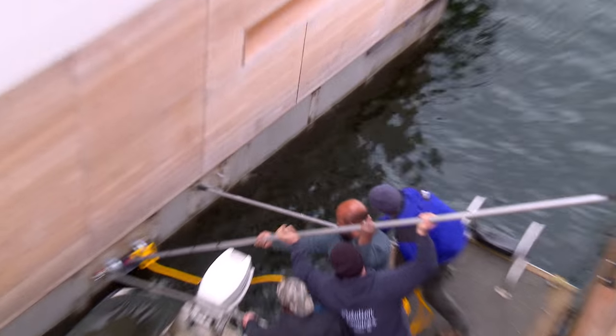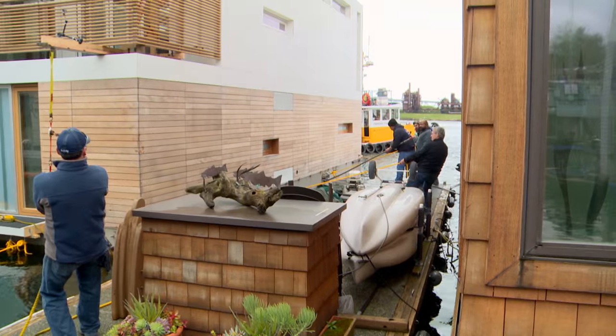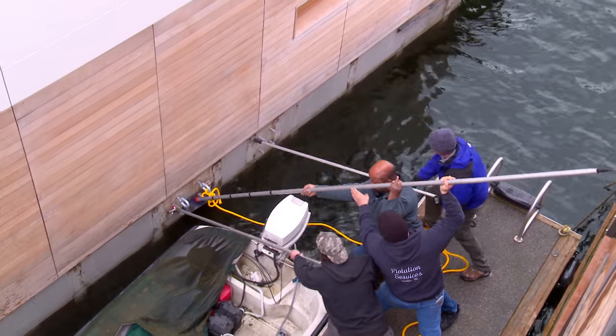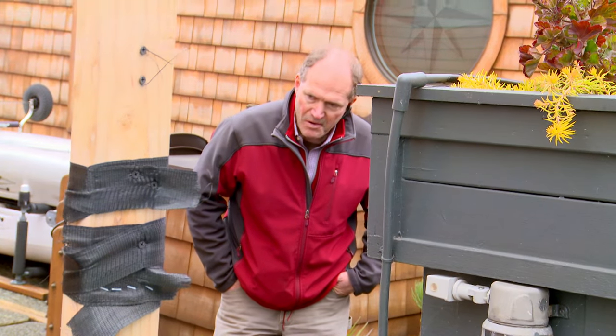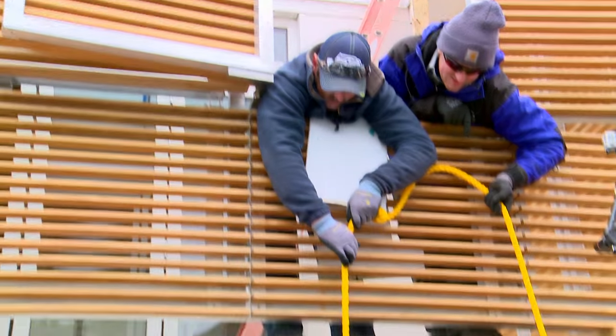Greg's team try to stabilize the house and ease it into place. Susan's new floating house finally docks at its new home.